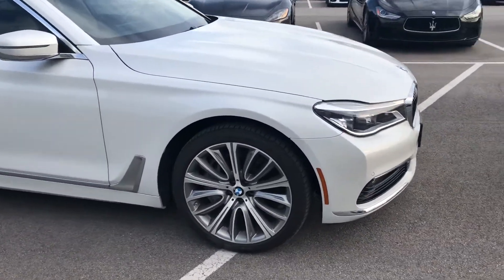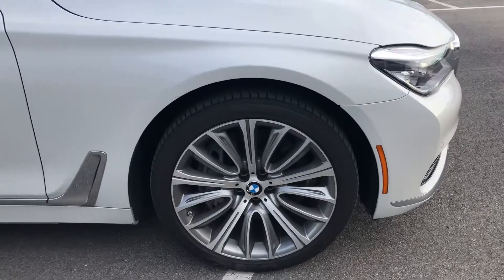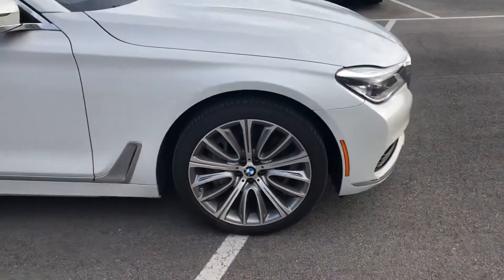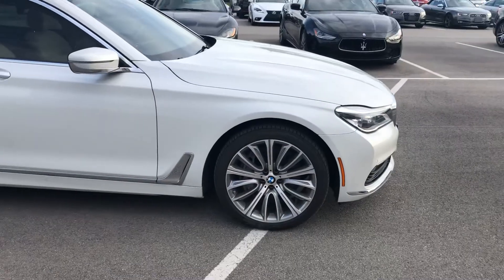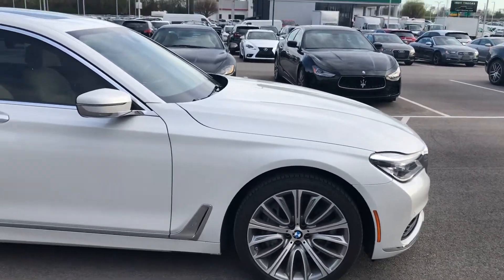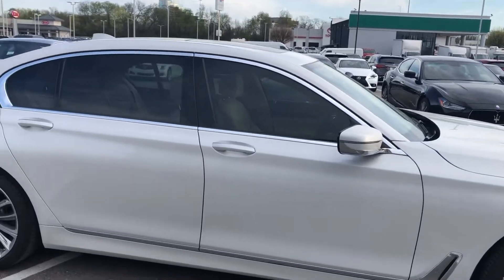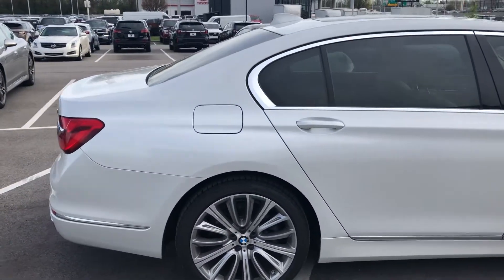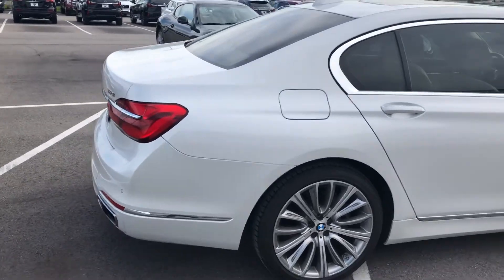This does have 20 inch multi-spoke wheels — absolutely gorgeous, a five-spoke wheel with inserts. You've got fantastic Potenza tires. The exterior is finished in Mineral White Metallic and is absolutely gorgeous, free of any major scratches or dents, everything that you would expect at this level.